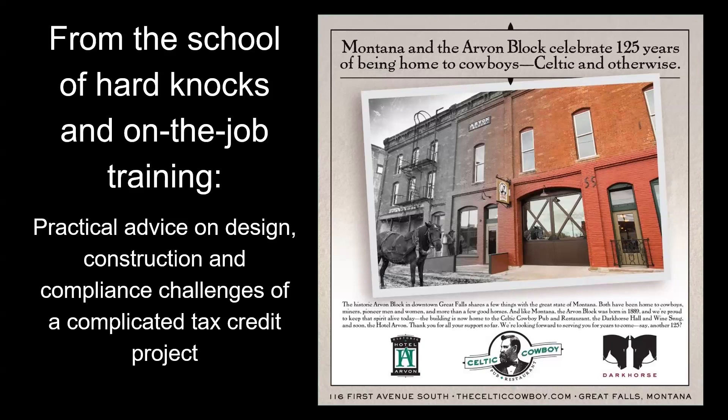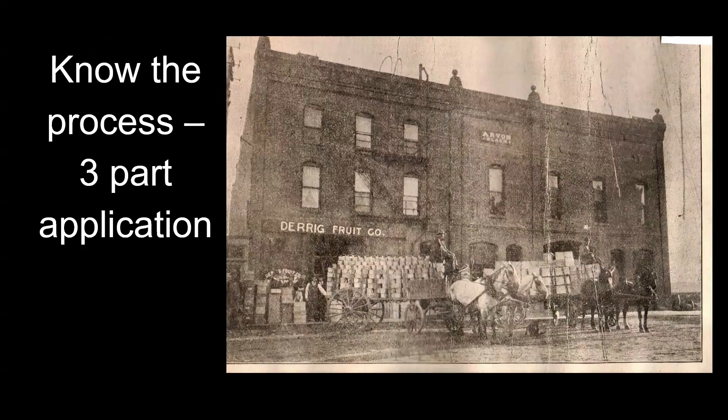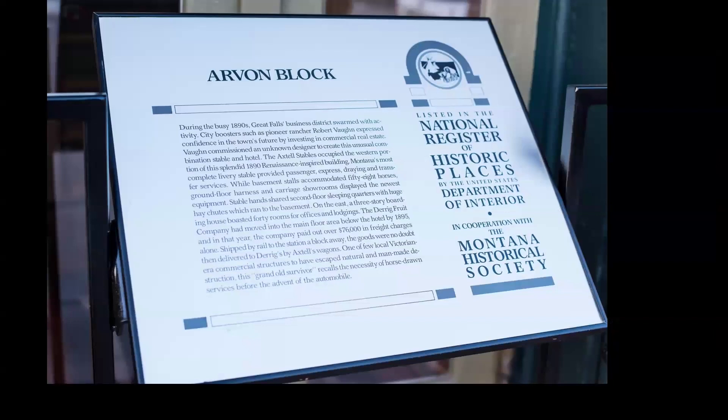First thing: know the process, the three-part application that Jenny already referred to. The Arvon block was a contributing building in a district, so we had the National Register piece — that was the easy part. The west side of the building had double barn doors — that was a livery stable. The upper two floors on the other side were always rooms; they called it the 'travelers rest,' kind of a hotel but with a shared bathroom down the hall — more of a hostel-type arrangement, which we decided not to go for. We're Great Falls, Montana, not Amsterdam.